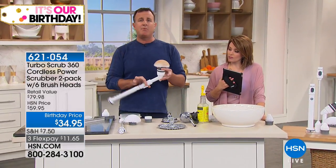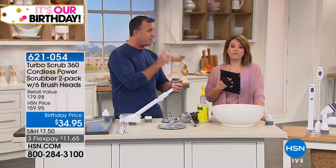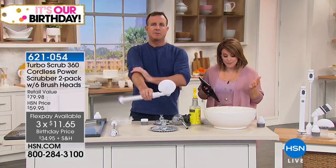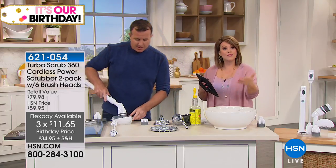It comes with three brushes — not one, not two, but three. And you actually get six because we've doubled everything up for the two-pack: the heavy-duty brush, the all-purpose, and the corner brush — my favorite because it gets in the little slivers of grout and nooks and crannies. Birthday price today for two of them: $11.65 on flex pay.